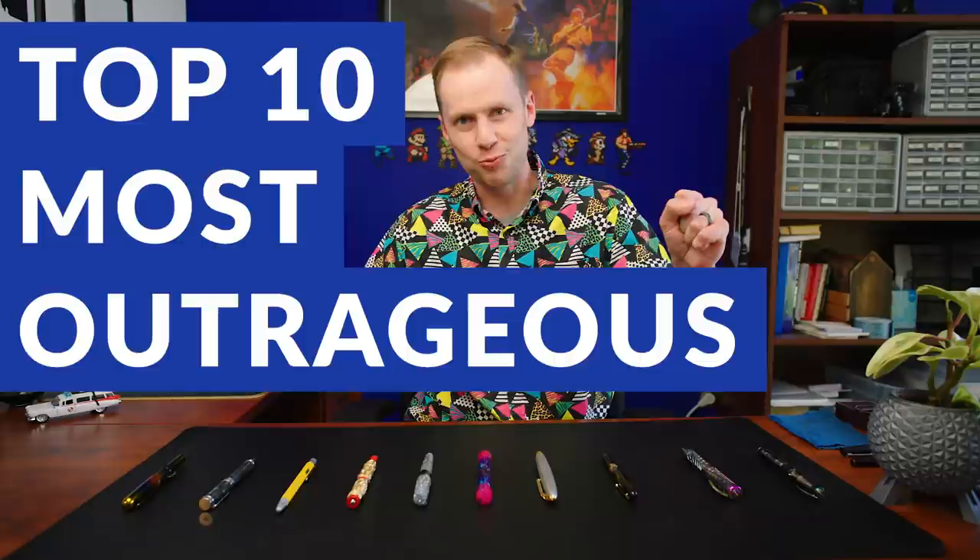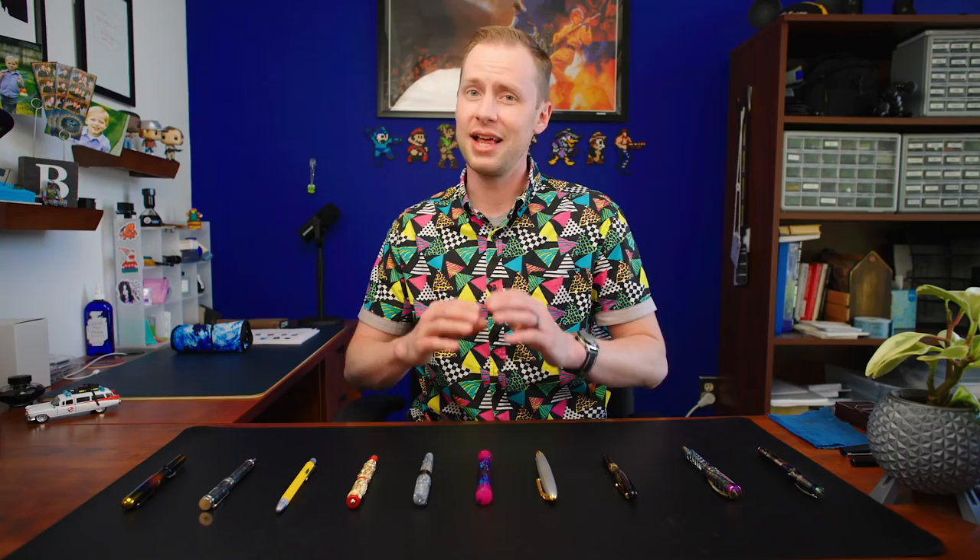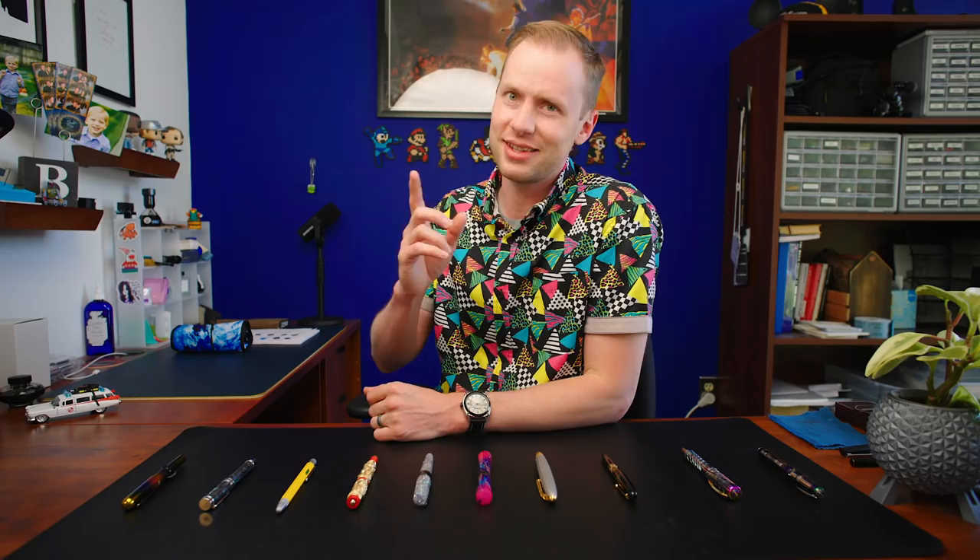Greetings, my name is Drew and today I'm going to talk to you about the top 10 most outrageous pens that we sell here at the Goulet Pen Company. This list is based on my opinion, and there are some beyond outrageous pens out there that we won't be covering — limited editions, big and crazy ones from David Oscarson, Montegrappa, or Visconti. However, in this list I will be covering pens that are for some reason or another truly outrageous. I had a really tough time with the top two, so you'll have to let me know what you think. Let's get into it.